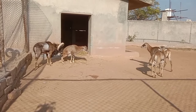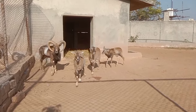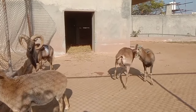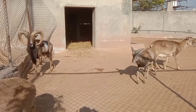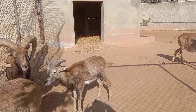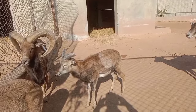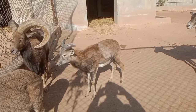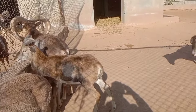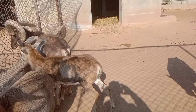Habitat of urials: Urials are primarily found in the mountainous regions of Central Asia, including countries such as Iran, Pakistan, Afghanistan, and India. They inhabit rocky terrain with steep slopes, rocky cliffs, and sparse vegetation.